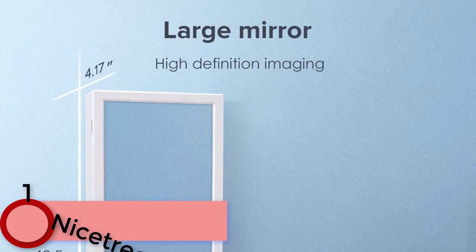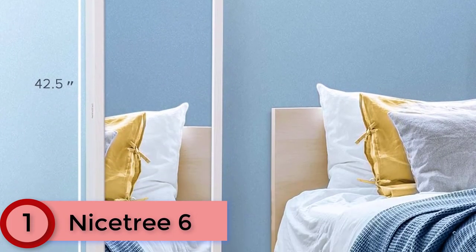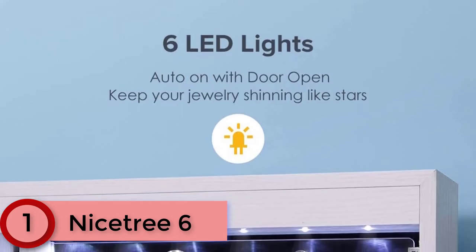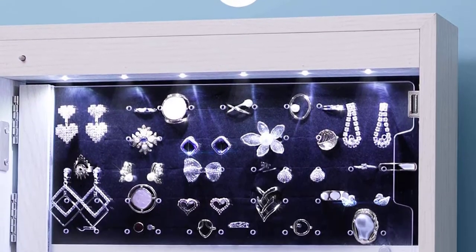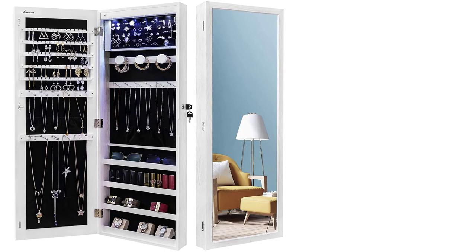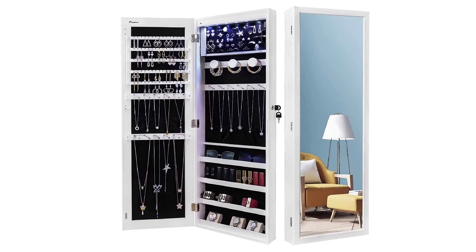Finally at number 1: the Nice Tree 6. This can be installed either as a wall-mounted or over-the-door unit, making it suitable for a range of room layouts. It features a security lock as well as automatic lights that are activated whenever the door is opened. The Nice Tree Jewelry Armoire is specially designed to help better store your valuables and keep all your earrings, bracelets, chains, rings, and watches organized and prevent them from getting tangled.